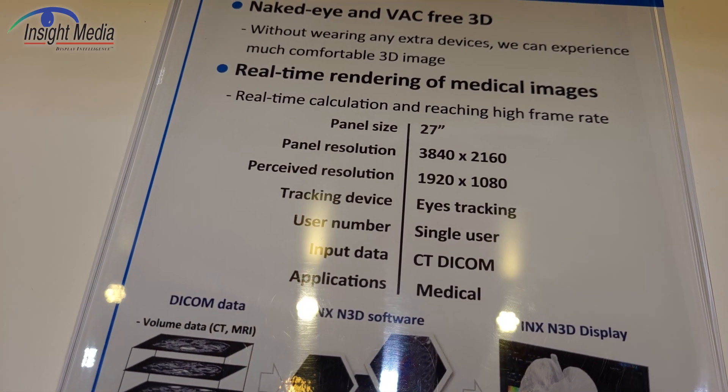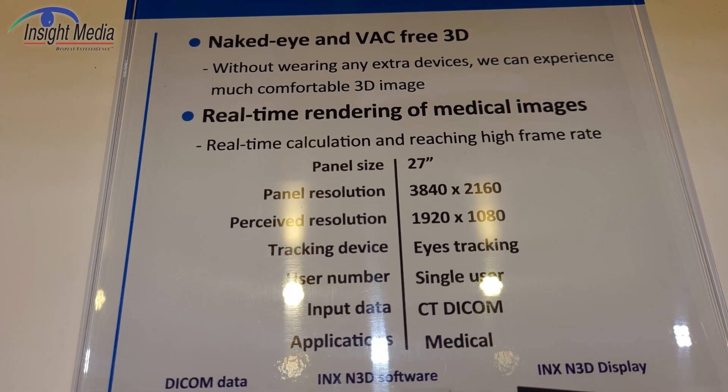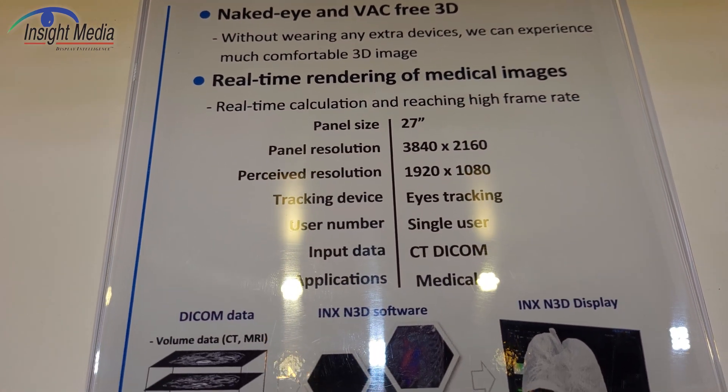Obviously, I'm not going to be able to capture the 3D components here. It starts with a native 4K panel, 27-inch, with an apparent full HD resolution.